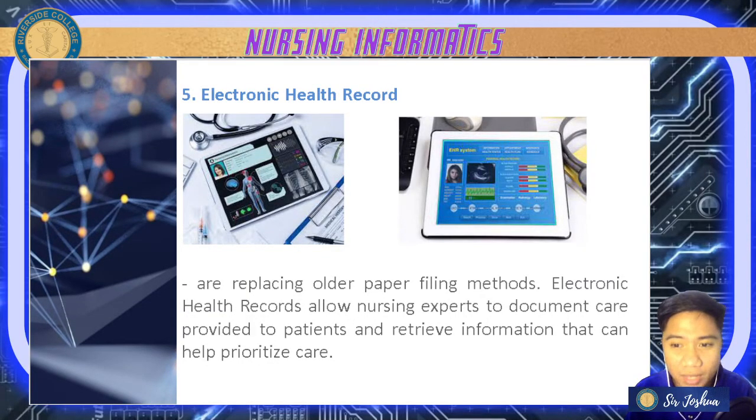Electronic health records — especially used in the US — replace old paper-based documentation. Your EHR allows nurses and nursing experts to document care provided to patients and retrieve information that can help prioritize care.